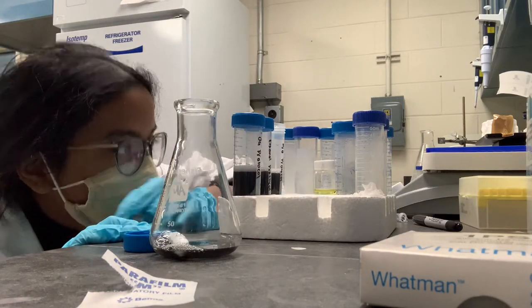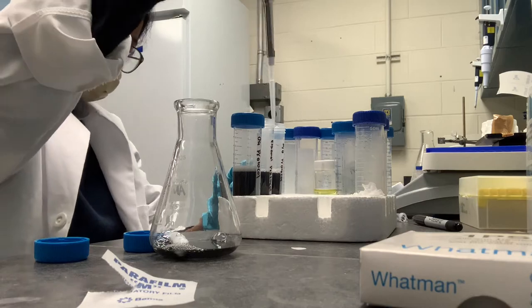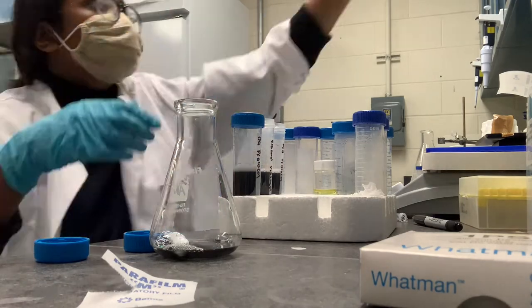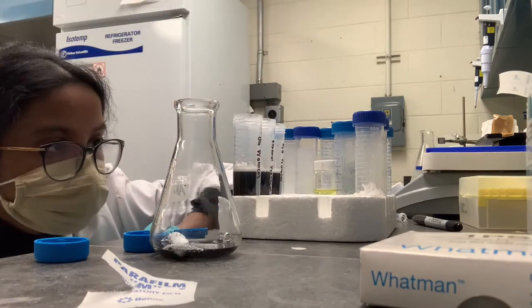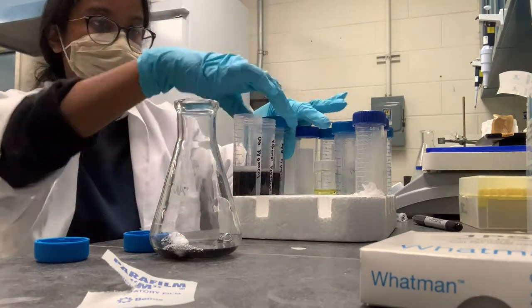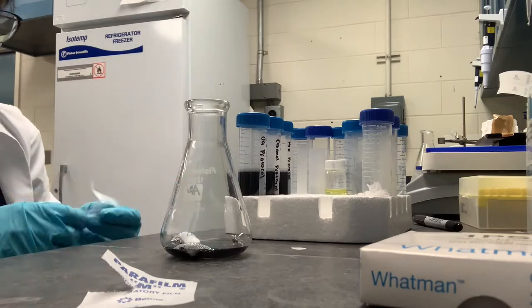Those are actually gold nanostars suspended in water. I know it doesn't really look like gold nanostars because the liquid is black, but what I'm trying to do here is get the liquid level so that I can centrifuge them — separating the gold nanostars out from the water.